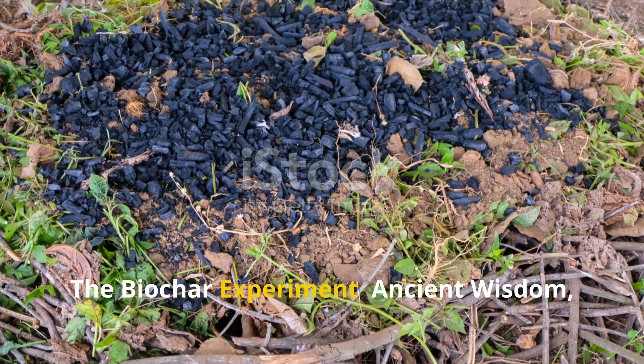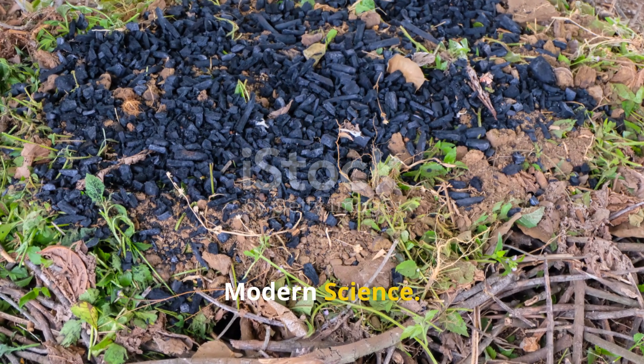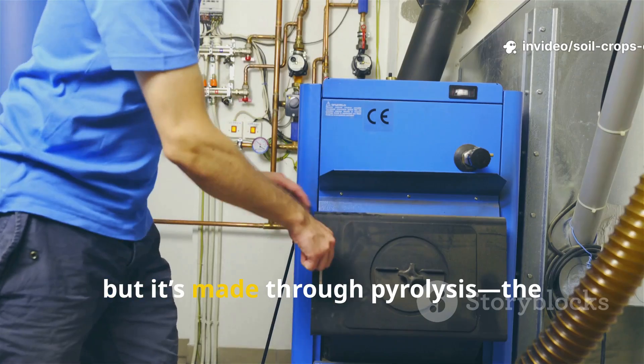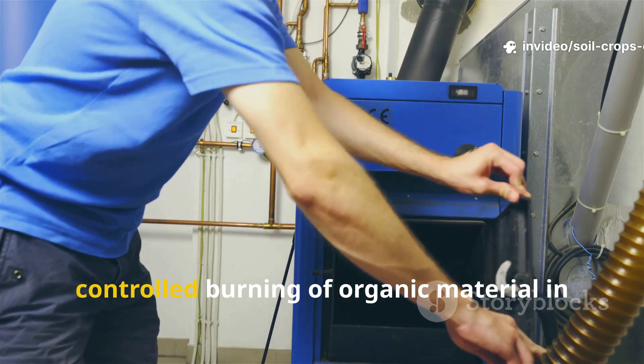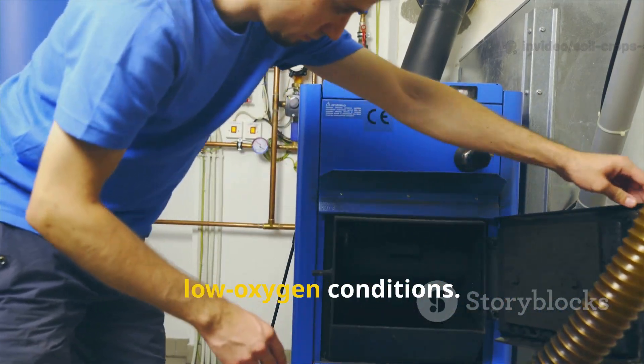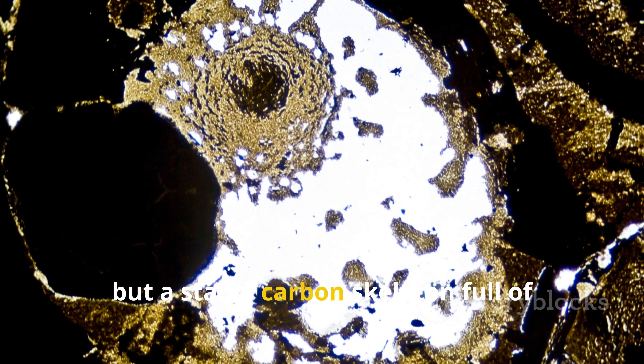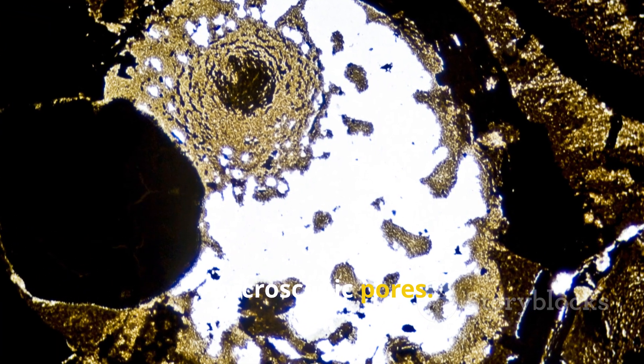Biochar couldn't be more different. It looks like charcoal, but it's made through pyrolysis — the controlled burning of organic material in low-oxygen conditions. What you get isn't ash, but a stable carbon skeleton full of microscopic pores.